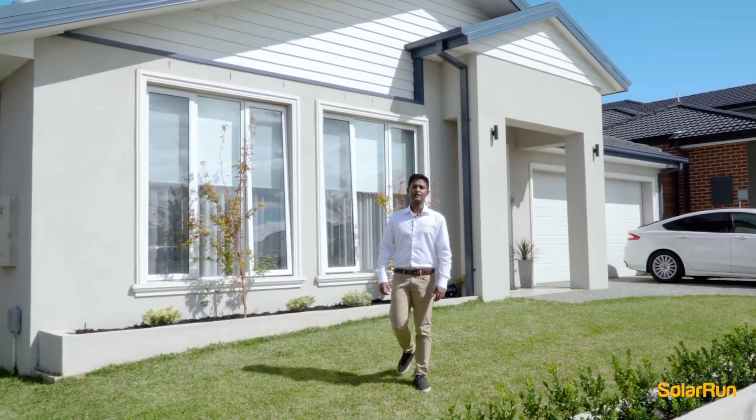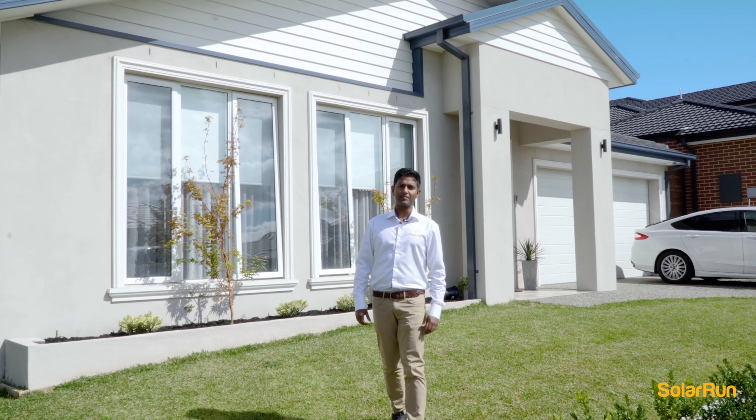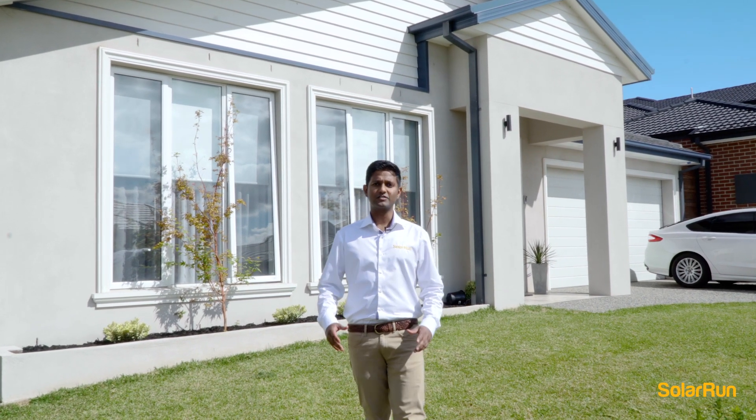Here at Solar Run we try to come up with solutions that meet your needs, so call us today on 1300-0SOLAR for a custom quote.